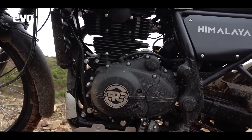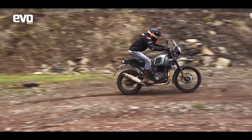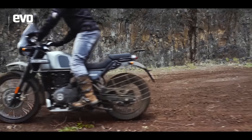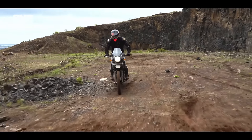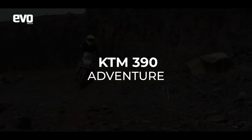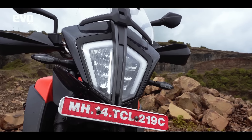The Himalayan packs in much-required low-down grunt, which is so important on the trails and even on the highways. The suspension travel is more than enough and so is the ground clearance. The Himalayan is probably the next big thing if you can stretch your budget by an extra ₹80,000 over the X-Pulse. But what if you wanted even more? If you can stretch your budget by ₹1.5 lakh, you can get yourself the 390 Adventure.